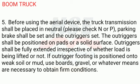5. Before using the aerial device, the truck transmission shall be placed in neutral. Parking brake shall be set and the outriggers set. The outriggers shall be positioned on pads or a solid surface. Outriggers shall be fully extended irrespective of whether a load is being lifted or not. If outrigger footing is positioned on weak soil or mud, use boards, gravel, or whatever means are necessary to obtain firm conditions.